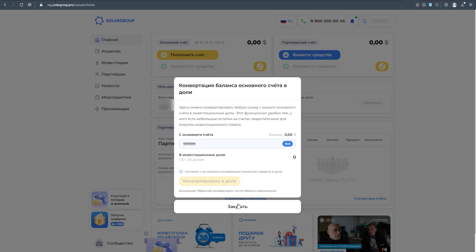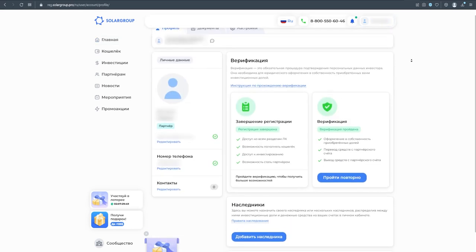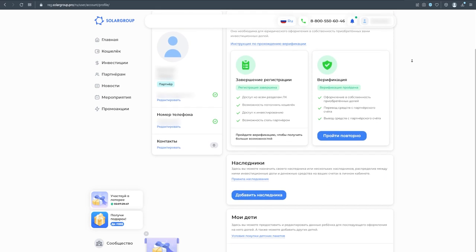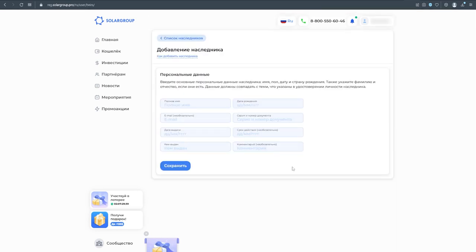The conversion functionality is available on the main page of your back office. Another new functionality, inheritance, allows you to pass the following to any person as an inheritance: your registered and non-registered investment shares, funds in the main and partner accounts, and your account in the back office along with your affiliate structure and the ability to manage your accounts.